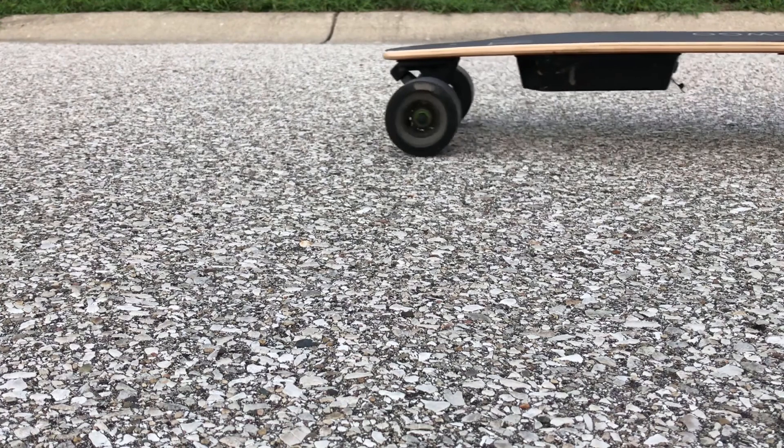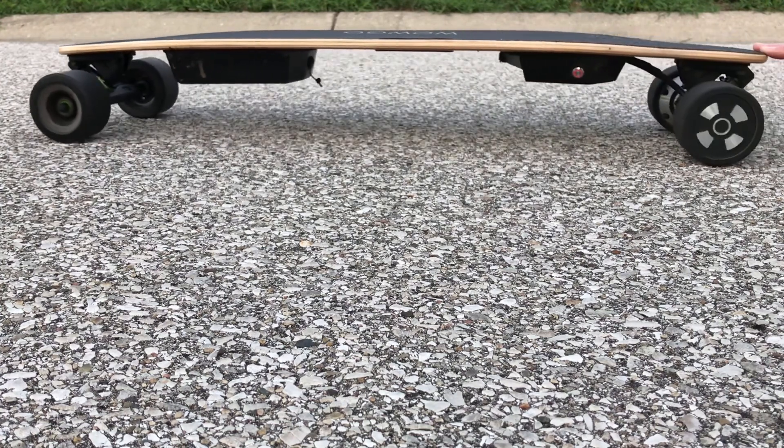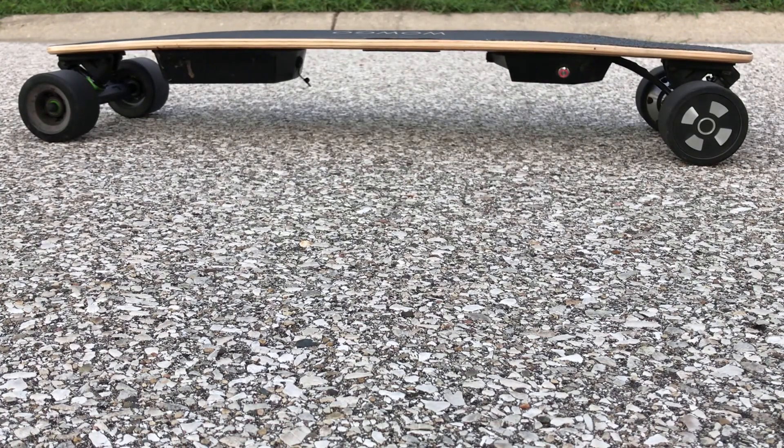Now, of course, I can't go without a board. They've got two boards now, and I ended up buying a WowGo 2S longboard — not the mini, but the longboard. I'll have a video to come in the near future for that.